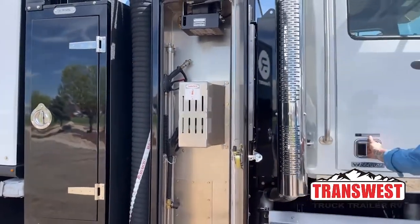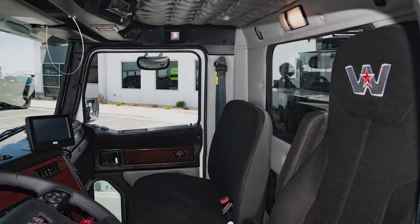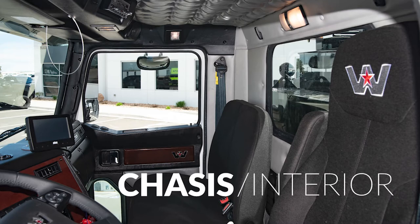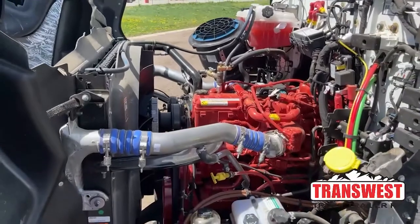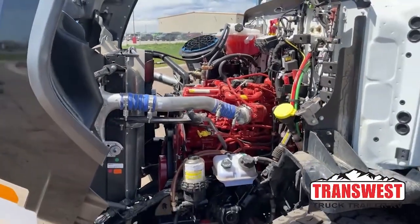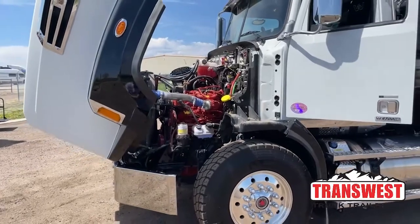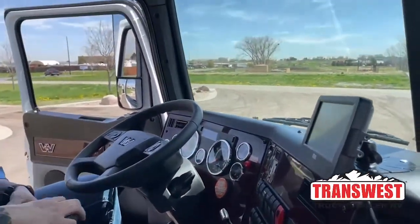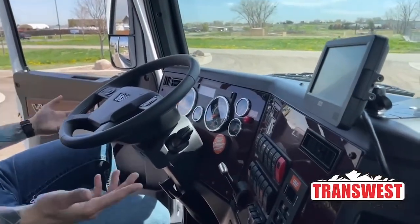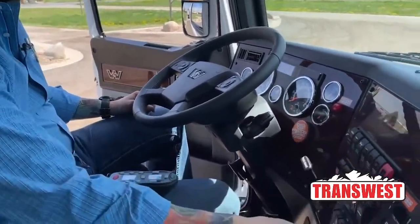We're going to go ahead and jump into the cab and show you some of the stuff on the chassis side of things. All the trucks are standard with Cummins engines — we can also do Detroit engines as well, depending on size or what you need. We can kind of tailor it. They are all Allison automatic, so very easy to drive, extremely comfortable.